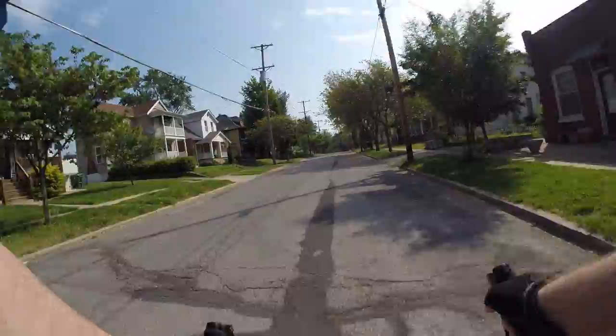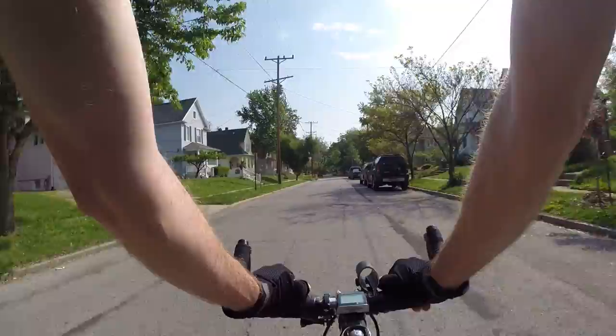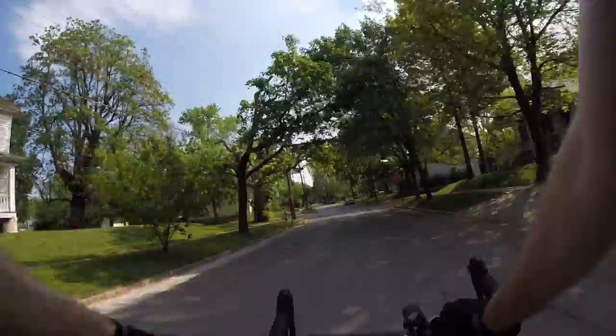Since a bicycle takes up less room on the road than a car, you'll get people cutting over into your lane on turns like back there. That's why you've got to really own the road — really take up space. If you're feeling threatened, just make a left.